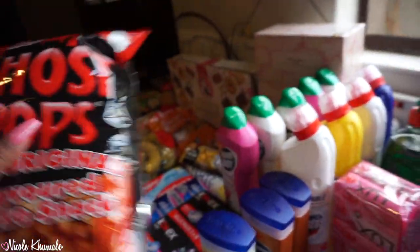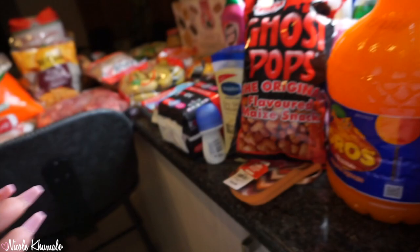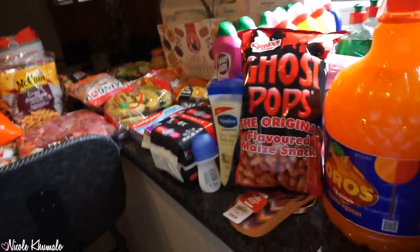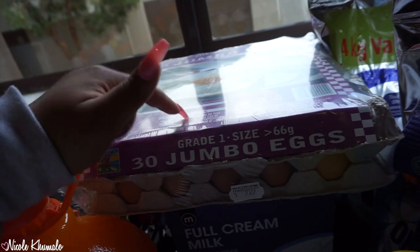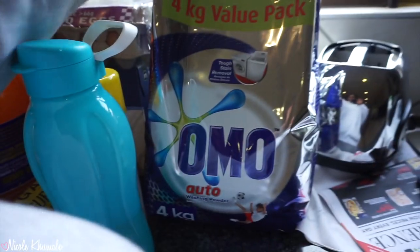We picked up Ghost Pops — my older sister loves these. When I saw them in the store I literally wanted to open the packet right there, I was so hungry. I'm hoping they taste like pop shots — those chips you get in Soweto or at a robot, they also sell them at the robot at Mall of Africa. Pop shots taste amazing and I'm hoping these are similar. We also have two 4kg bags of washing machine powder.